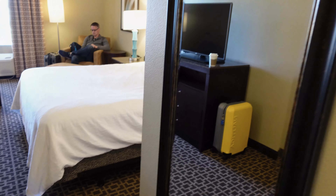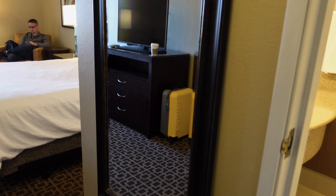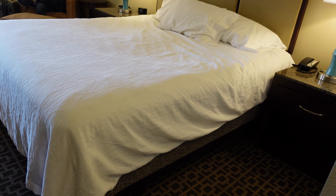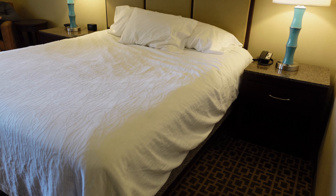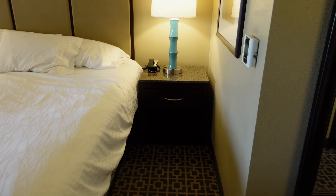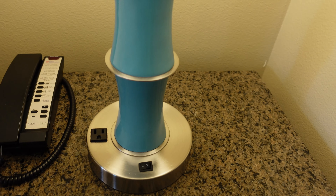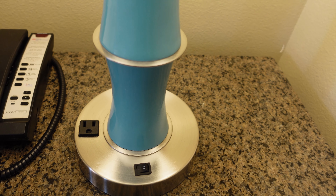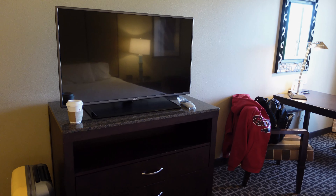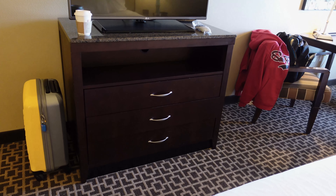To the right you've got a full-length mirror so you can check yourself out as you get ready for your night out on the town. You've got a large king bed with nightstands, a television, no USB port but you do have a power plug on either side of the bed, and a large television with some storage below that.